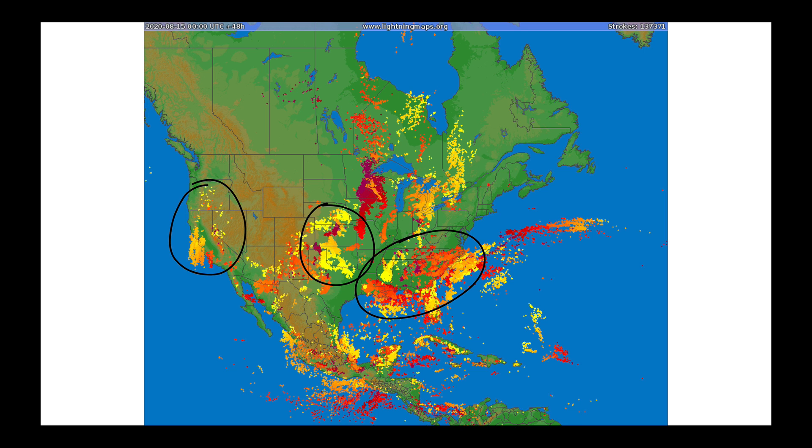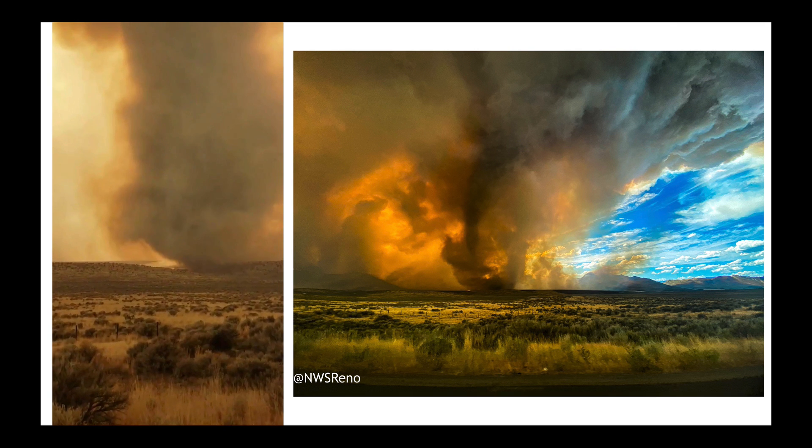But over the southeast, getting up into the mid-Atlantic, this is an area that over the next few days I'm going to be watching for a lot of thunderstorm activity.